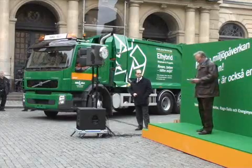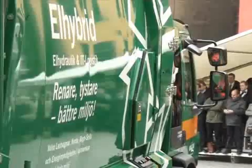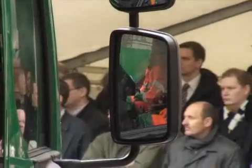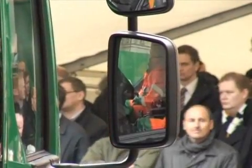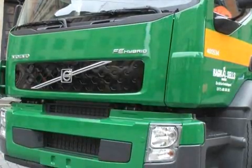The waste management company Rang Cells in Stockholm will be test driving this hybrid truck. Rang Cells can look forward to a sharp reduction in fuel costs. What is more, the quiet hybrid will significantly enhance the driver's working environment. Fuel is an increasing cost for all haulers and all who are active in the environmental business, so of course it's a great advantage for us.